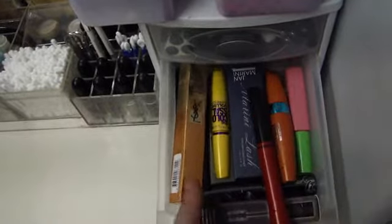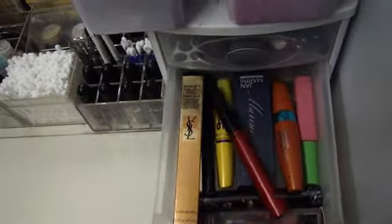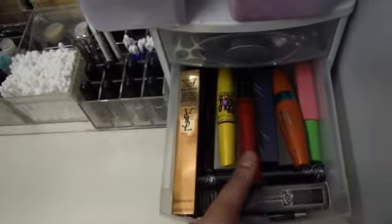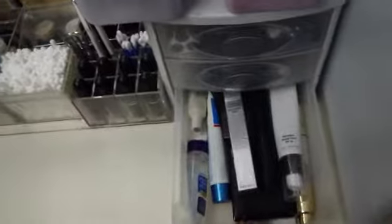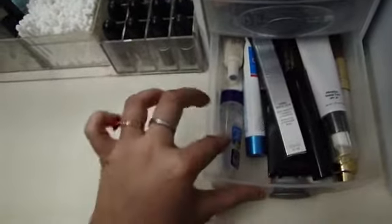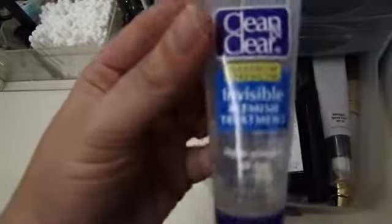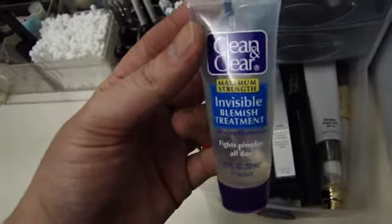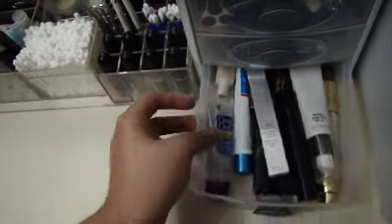Over here are my mascaras — my YSL Faux Cils, my CoverGirl Lash Blast, some Hard Candy ones, and all those other ones. Over here is like my skin stuff — this is the Lancome Ombre Perfector Eye Primer, there's a foundation, the e.l.f. Eye Primer. This Clean & Clear invisible blemish treatment is really great — it gets rid of your blemishes really fast — and some other face stuff in there.